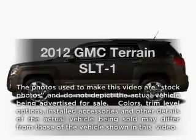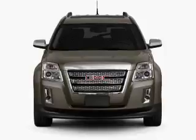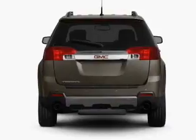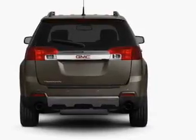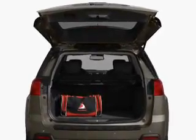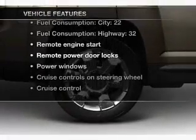Imagine yourself in this 2012 GMC Terrain. Everything you need under one roof with this great vehicle. With an efficient four-cylinder engine that responds smoothly to its six-speed automatic transmission, a premium sound system is just one of the benefits of owning this vehicle. The anti-lock braking system will help deliver you safely to your destination. Pamper yourself with memory settings, plus enjoy these notable features that are included in this vehicle.